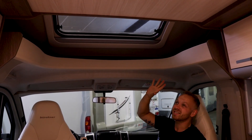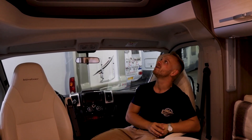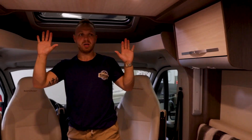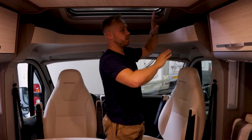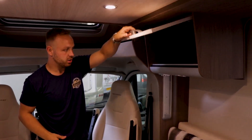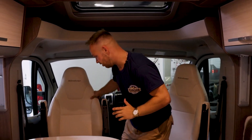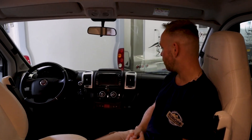Above me is a big skylight, which means during the day there's plenty of light coming in, and in the evening you can just watch the stars. There's also plenty of space and cabinets around to store things, and up front in the cabin you can see that the newer Fiat has a very smooth and modern look.